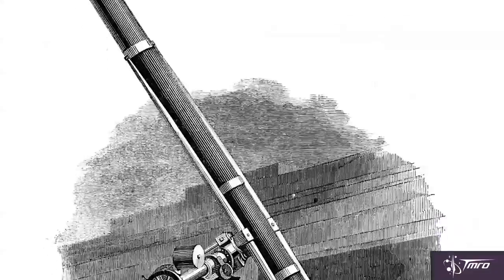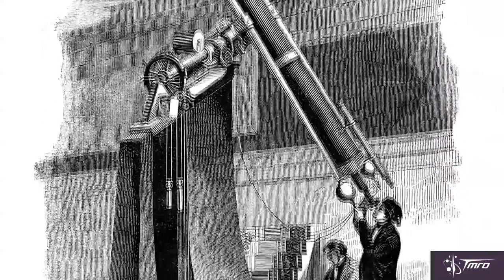For this first one, we're going to look at the OG telescopes — refractors. When it comes to the history of the telescope, the refractor is Genesis.